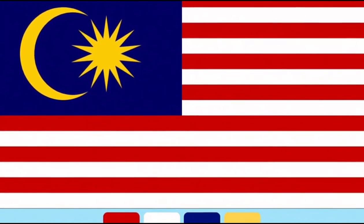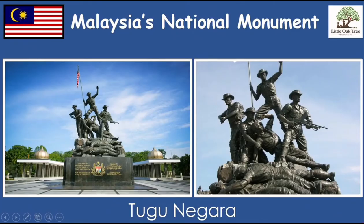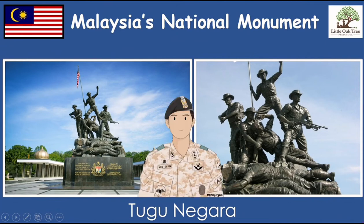Now, let's learn about our national monument, Tugu Negara. Tugu Negara is a sculpture that honours the soldiers and citizens that lost their lives for the freedom of Malaysia.